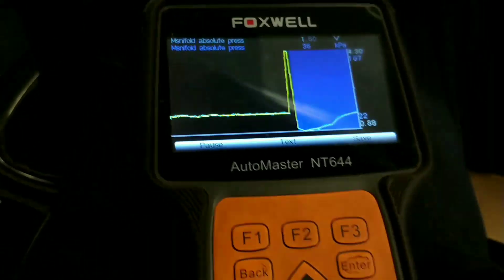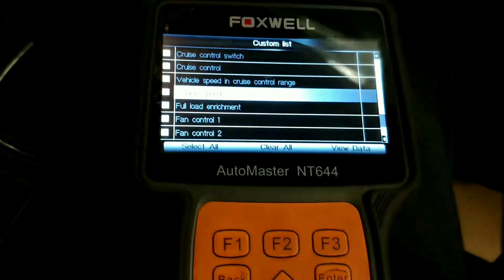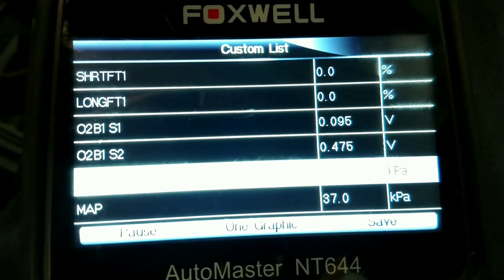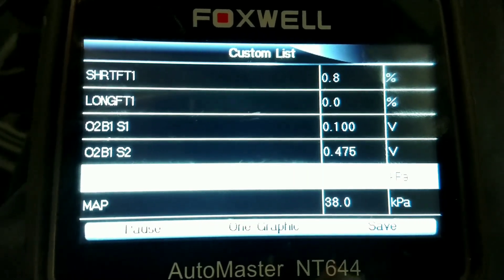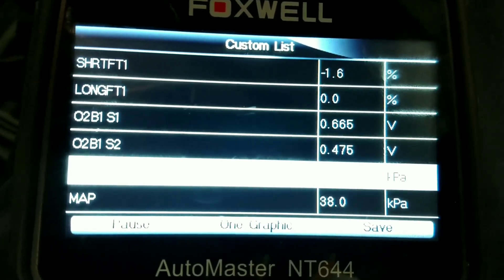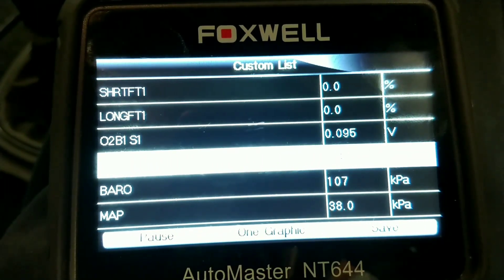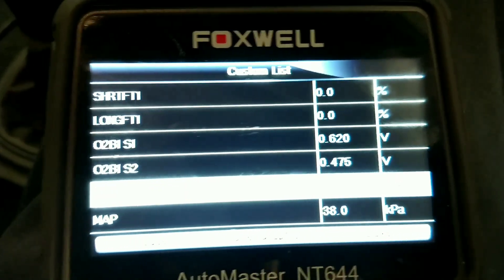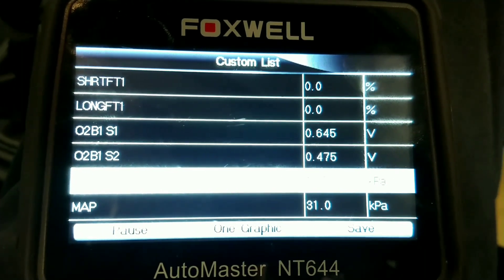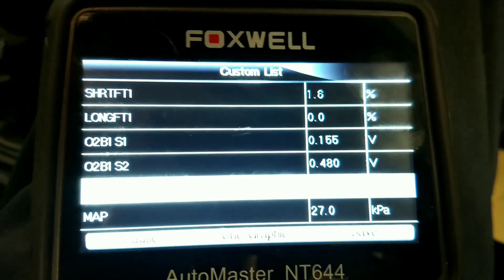It's working okay now. Let me check the fuel trims. Here are the readings and they're all okay. Short-term fuel trim at the top, long-term fuel trim below that, the oxygen sensor is switching — it wasn't doing that before, it was staying rich. The MAP sensor at the bottom is showing a proper reading; it was stuck at one bar before. There's the barometric pressure too. This looks like a fix.